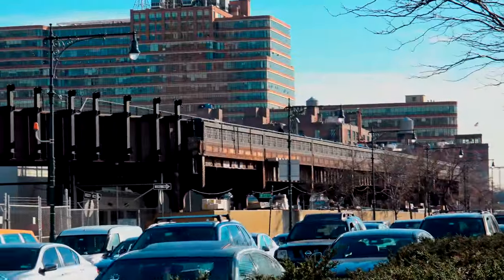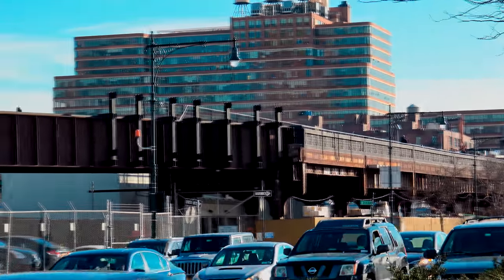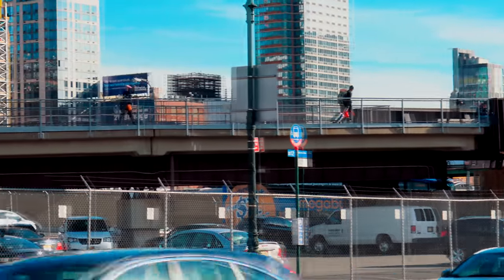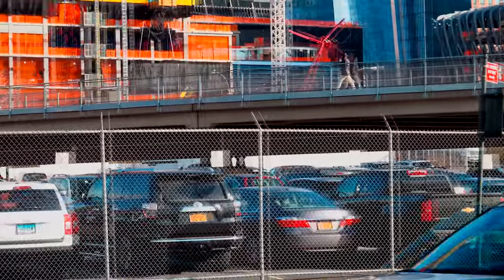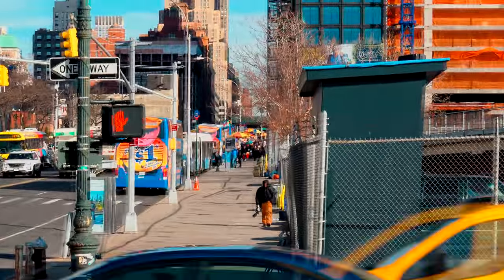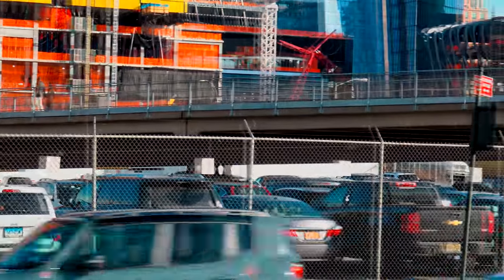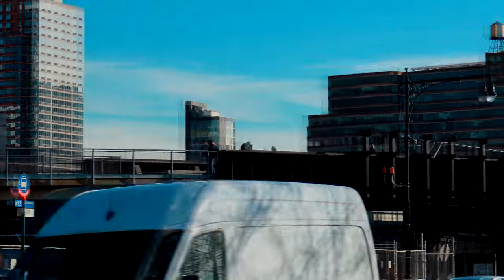This is the final view of the High Line down at street level. And that concludes my High Line video — thanks for watching, subscribe and share, thank you very much, bye bye from New York.